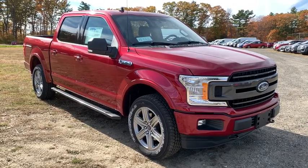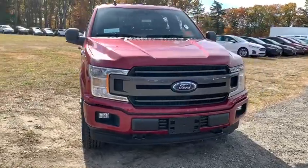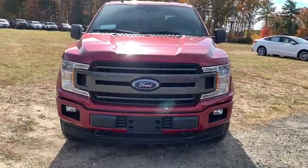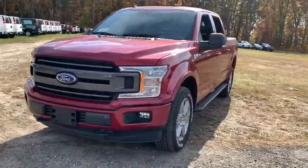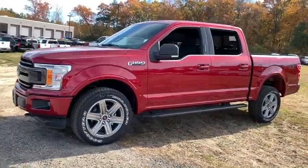Stop by and take a look at the 2019 Ford F-150. A Ford F-150 knows how to handle any situation. It's built to follow orders — no whining. This vehicle has less than 100 miles.